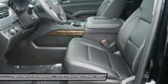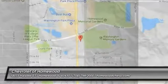Wouldn't you look great in this vehicle? Stop in today and see for yourself.